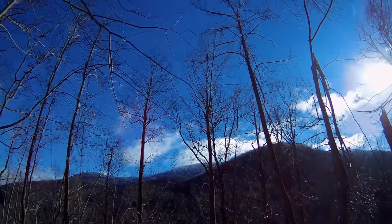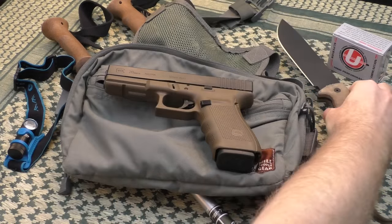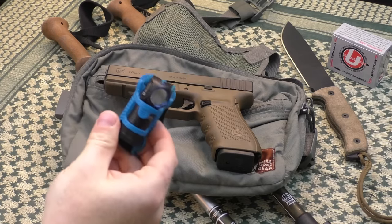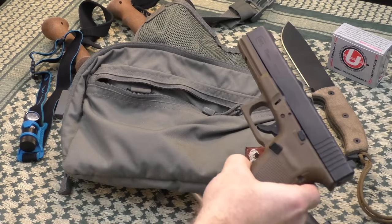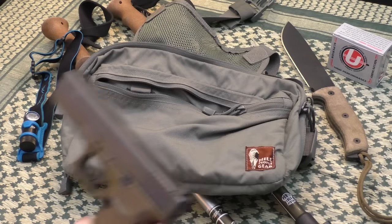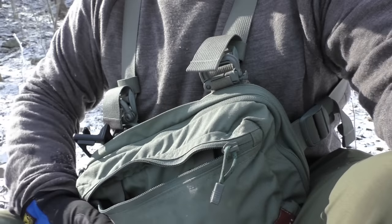The knife here is an Ontario Rat 7. Our headlamp is an H1 Nova by Olight — a great headlamp that has never let me down in the field. It's very powerful and runs off a single CR123A battery. Beneath our Glock 20 is my Hill People Kit bag, which is what I use to carry the Glock 20.